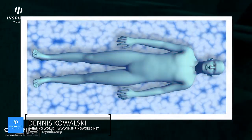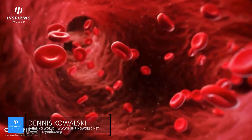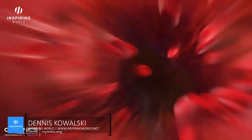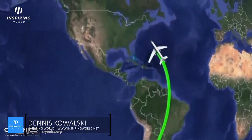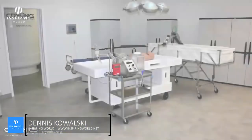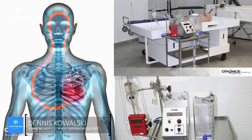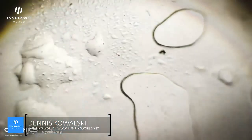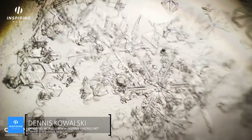The body is cooled in an ice bath to slow down metabolic demand and to protect both DNA and organ structure. Then anticoagulants and protective medications are injected into the body to stop the blood clotting during transit. The body is then packed in ice and transported to a cryonics facility, where a process called vitrification begins, replacing the blood with a cryo-protectant antifreeze solution.